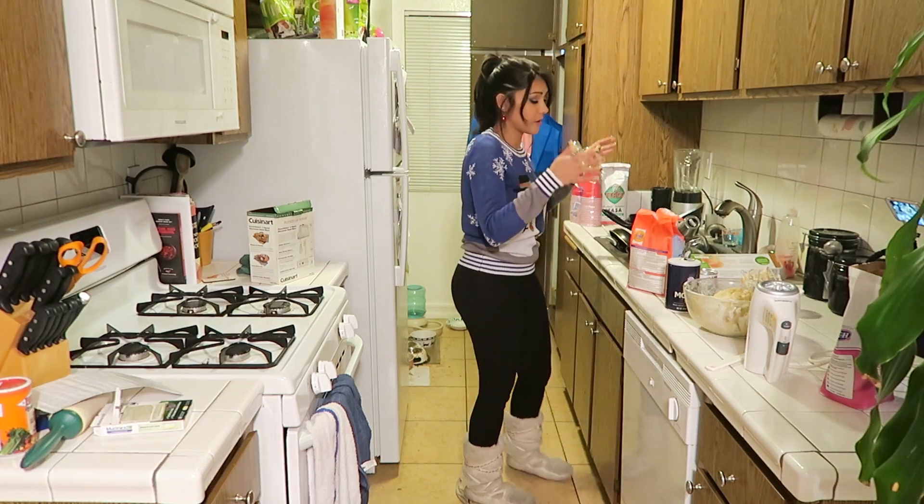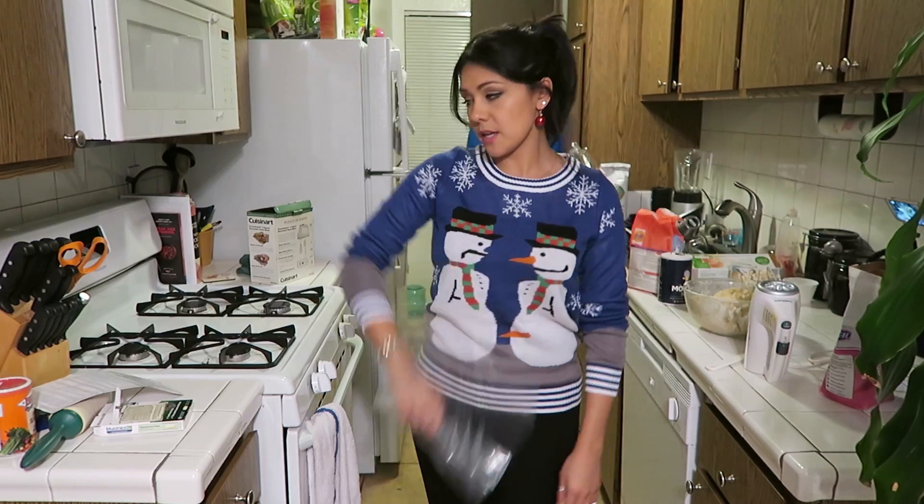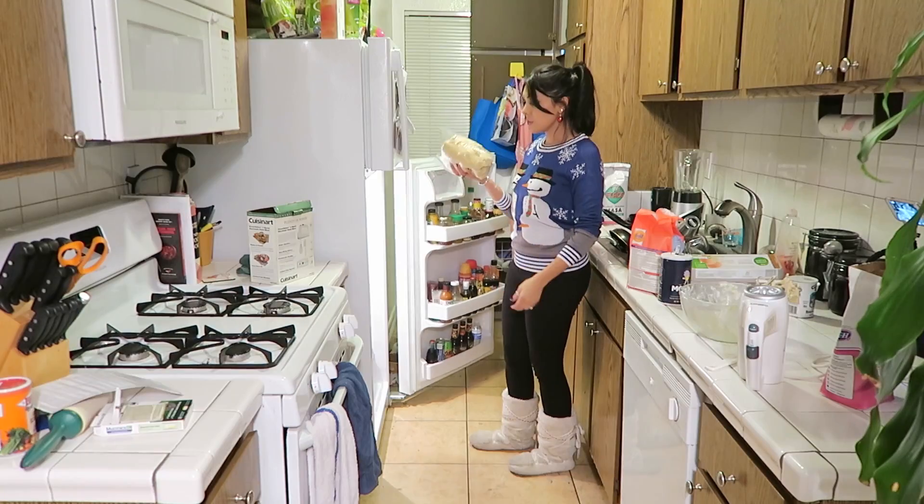Did I do something wrong? I don't know, we're just going to move on. Now we're going to put our dough into a freezer bag and let it Netflix and chill until the cookie party. See you when I'm drunk.